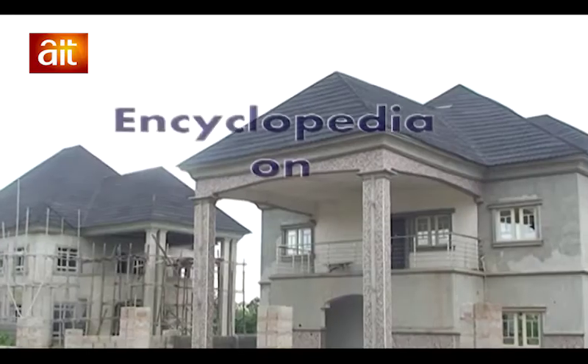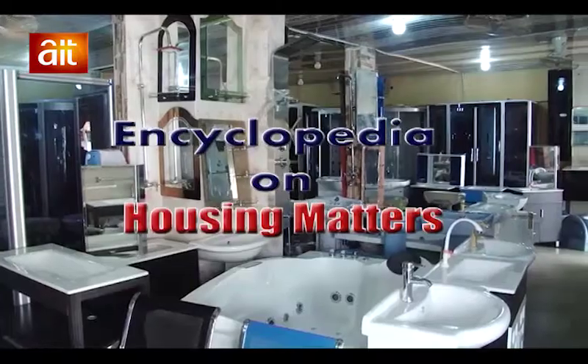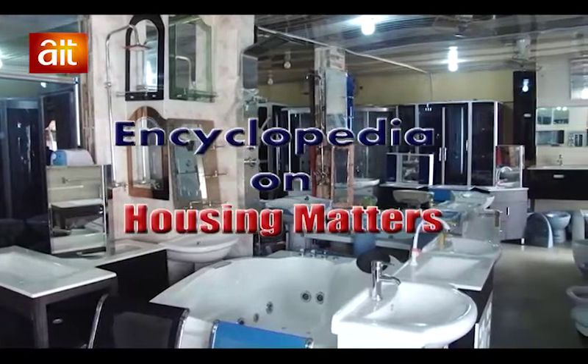House and Development Program is an encyclopedia on housing matters. Welcome back. The program is focused on housing development, and with me are representatives of Urban Shelter Limited — Mr. Francis Olorunfemi and Mukta Aliou. It's nice having you on the program.